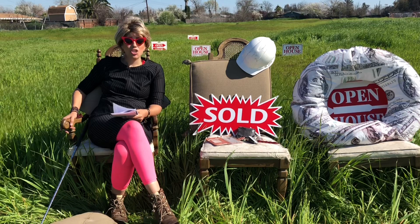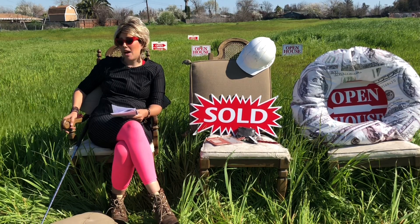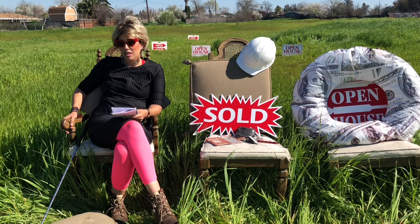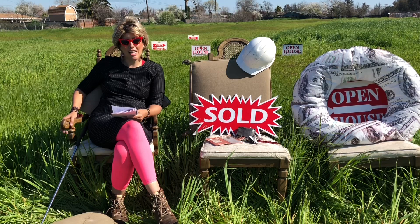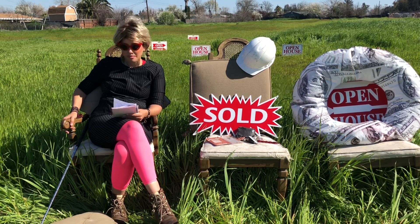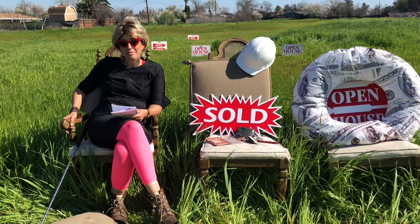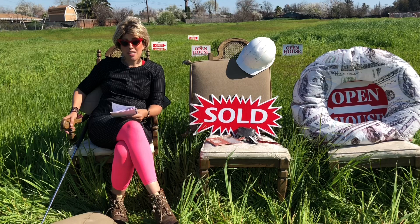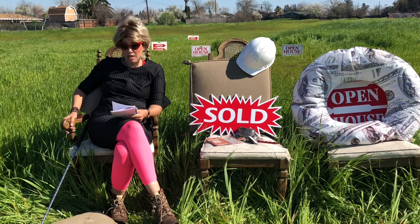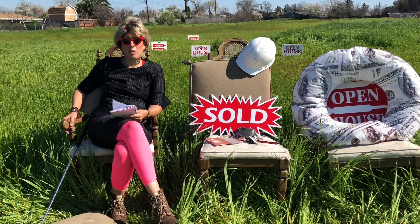This could be a retreat area — yoga retreat, survival camp, boy scouts, or a park. Any type of retreat where you want to get away from the city but you're still in the city of Sacramento. This could be a nice Airbnb — you could rent out camping spaces and have a house, do whatever type of Airbnb you'd want, especially if you've been doing Airbnbs and want a new project.